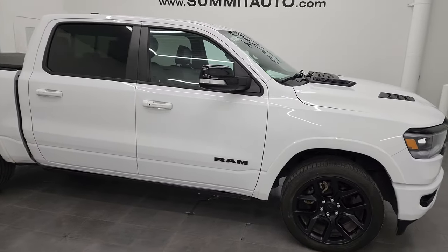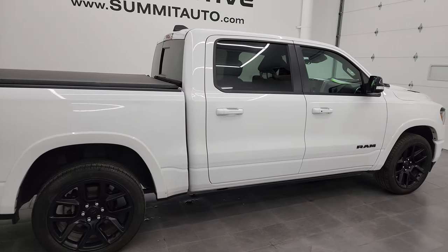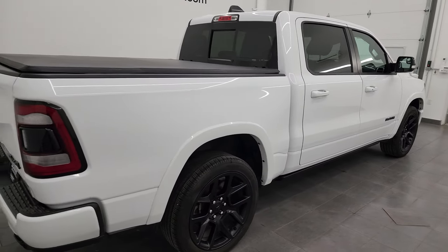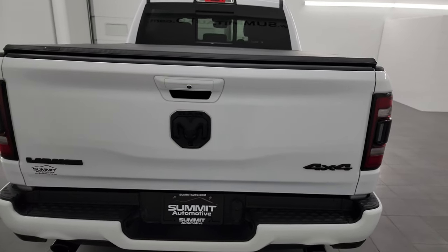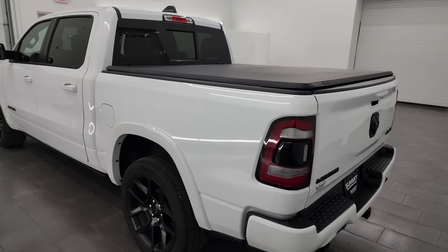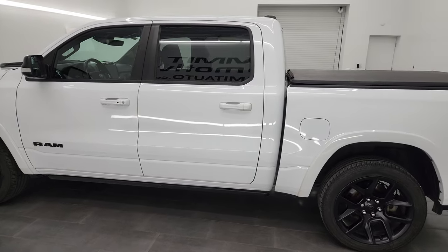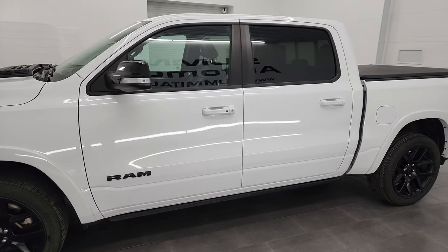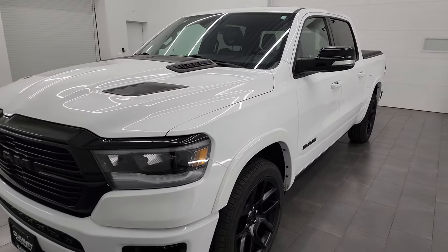Hey, this is Brett, and this 2021 Ram 1500 Crew Cab 5'7 inch Short Box Laramie Level B Night Edition is stock number 14150ZA. I am here at Summit Automotive in Fond du Lac, Wisconsin, your new and used light duty truck and Ram headquarters.